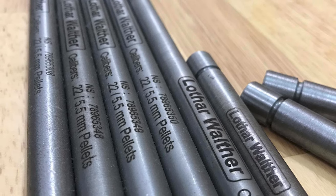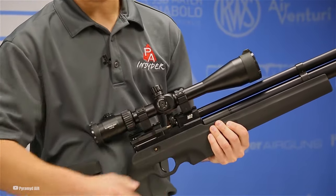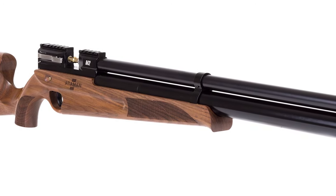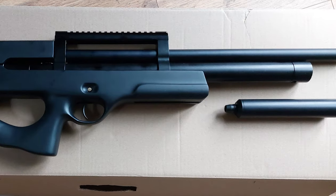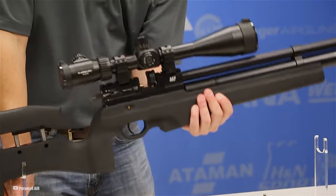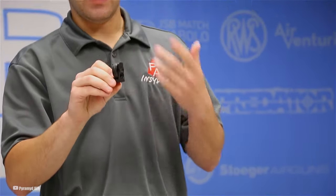The secret to its spot-on accuracy? A triple threat: the renowned Lothar Walther barrel, a perfectly regulated air supply, and an adjustable match-grade trigger. A couple of things to note: you'll need a high-pressure source for its 4,350 PSI fill. The 250cc air cylinder means hand-pumping is an option, but a portable compressor might be more your style. The stock is right-handed, so lefties might feel a bit left out. And don't lose those fill probes — you get two, just in case.